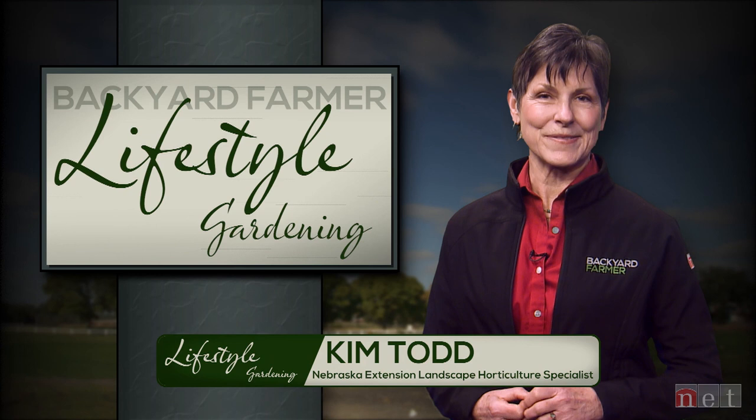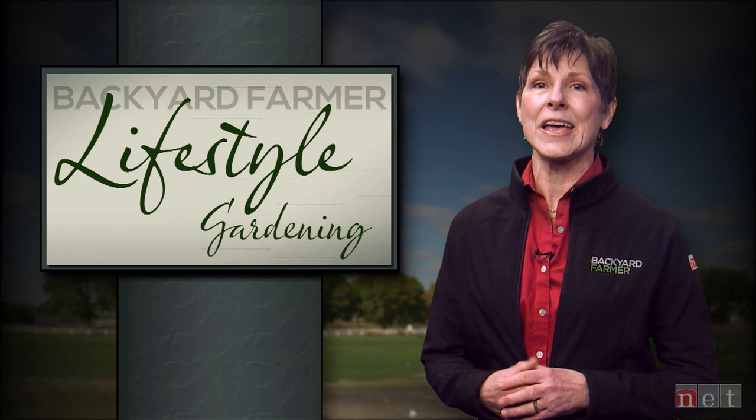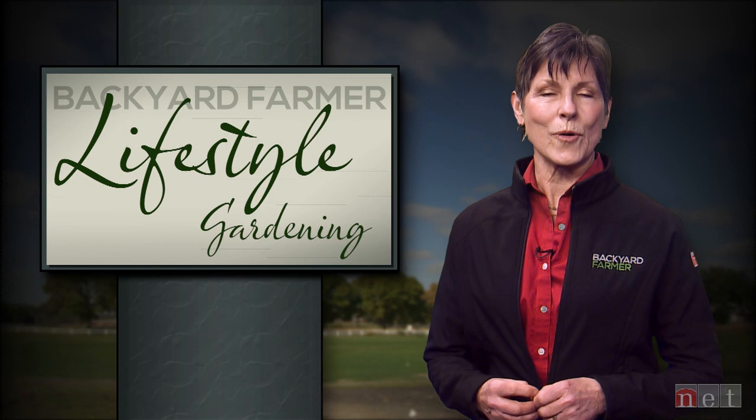Good morning and welcome to another episode of Lifestyle Gardening. I'm Kim Todd and we're glad you could join us. For today's program, we're going to take a look at labels on pesticide products, focus on All-America Selections seeds, and hear about Buy Fresh Buy Local here in Lincoln.